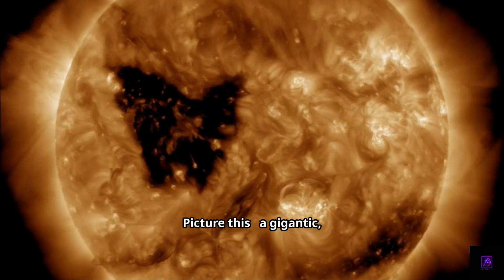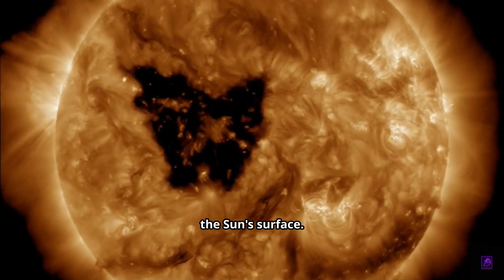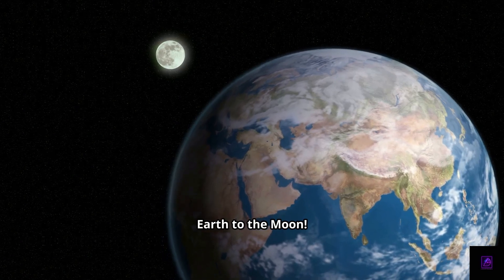Hey everyone, Alex here. I've got a wild update from our very own star, the Sun. A gigantic butterfly-shaped hole has opened on the Sun's surface, stretching almost half a million kilometers across — that's wider than the distance from Earth to the Moon.